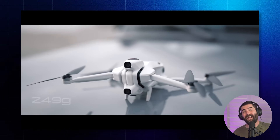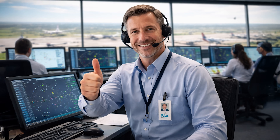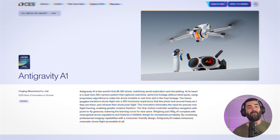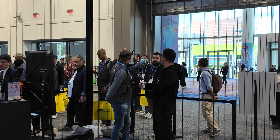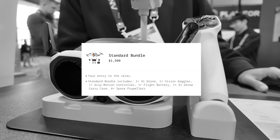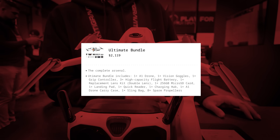The drone is also 249 grams — under the 250-gram limit — meaning you don't need to register it with the FAA to fly it. The A1 won Best of Innovation at CES this year in the drone category. It's also one of the few things you can actually buy from CES right now. It goes for $1,600 for the base package and up to around two grand for a package with more batteries and accessories. It's not cheap, but it was definitely fun to fly.